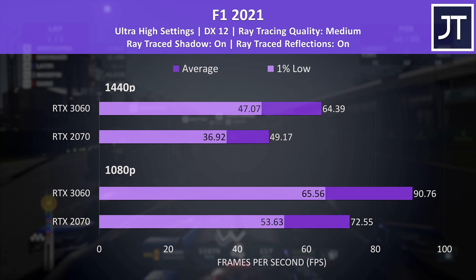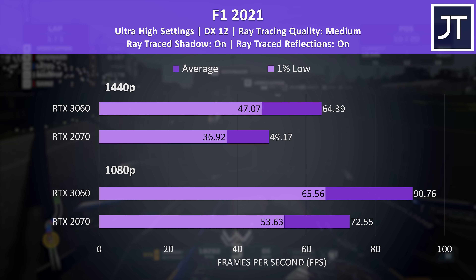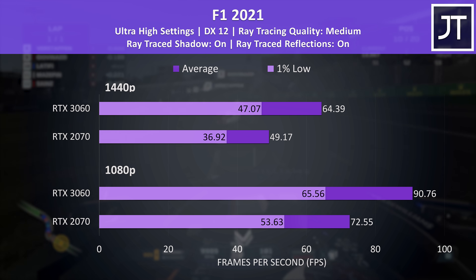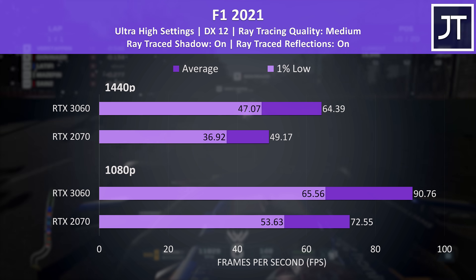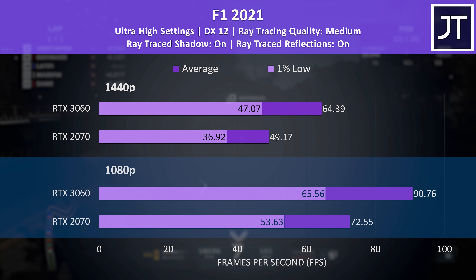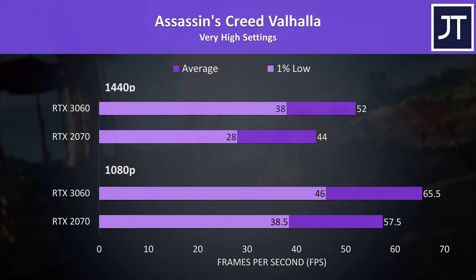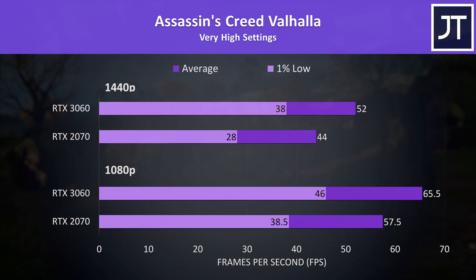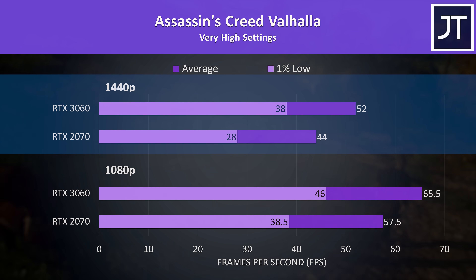F1 2021 was tested with the highest setting preset, which enables some ray tracing effects by default. Perhaps this is why this game was one of the larger wins for the RTX 3060, as it does have newer RT hardware. The 3060 was reaching 25% higher average FPS at 1080p and 31% ahead of the 2070 at 1440p. Assassin's Creed Valhalla had below average differences with the 3060 just 14% ahead of the 2070 at 1080p and 18% ahead at 1440p.